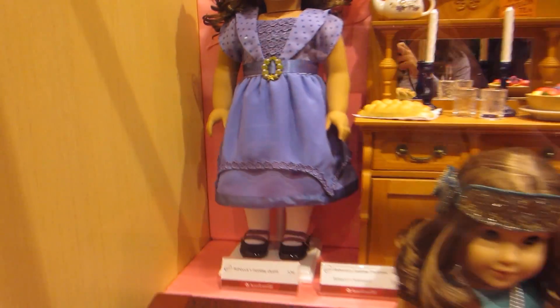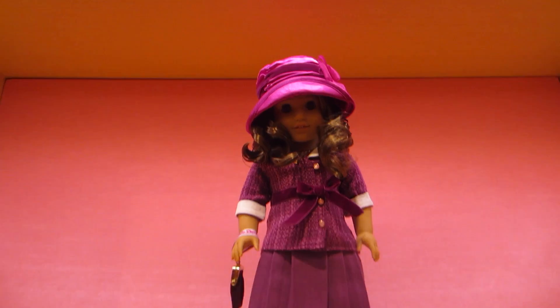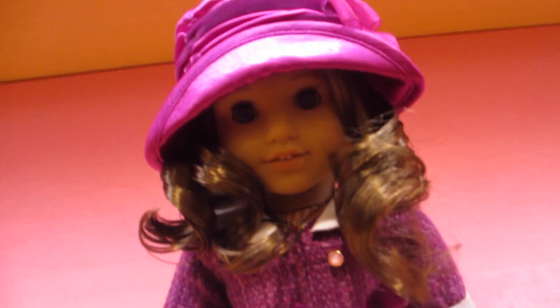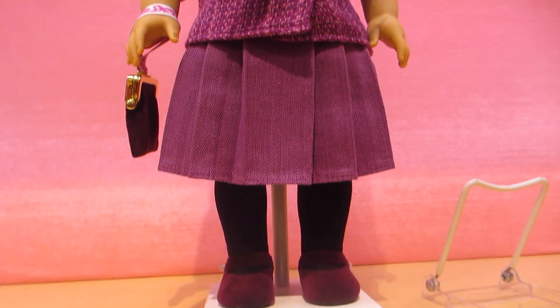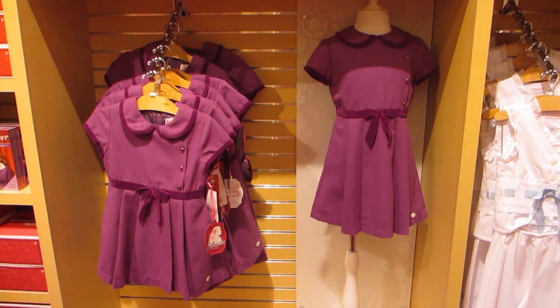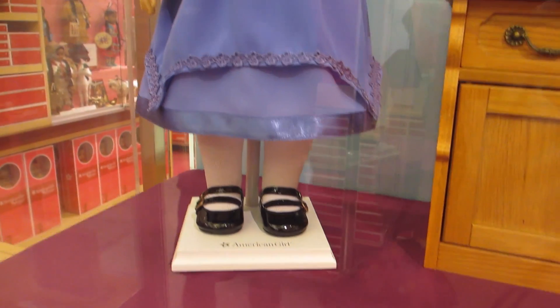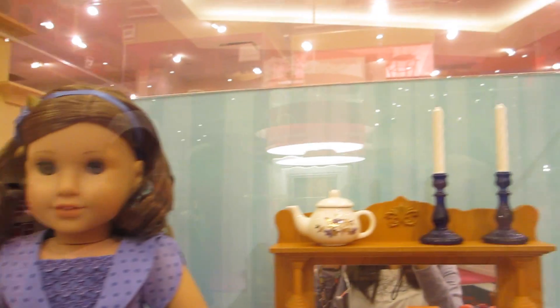I think my main negative thought about the new BeForever collection is that they raised the price of all the dolls to $115. That's expensive. This outfit is definitely one of my favorites because the color looks so pretty on Rebecca.